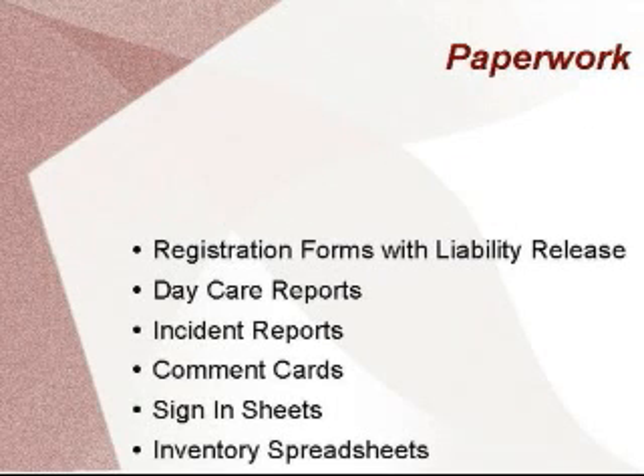Incident reports are forms which I don't want to send home frequently. However, if a dog does get hurt in your care and it is not serious enough to call the parent or get assistance right away, completing an incident report lets the client know that you care and are honest about what happened.